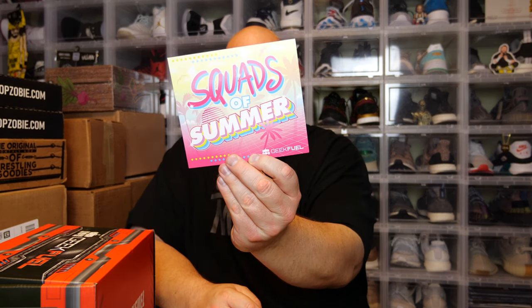Let's see what else is here. We have the cheat sheet. This box is called Squads of Summer. Coming this fall, it says they've got Ghostbusters, Mondo, Harry Potter, and more — interesting. We'll do the cheat sheet very last. Next item.